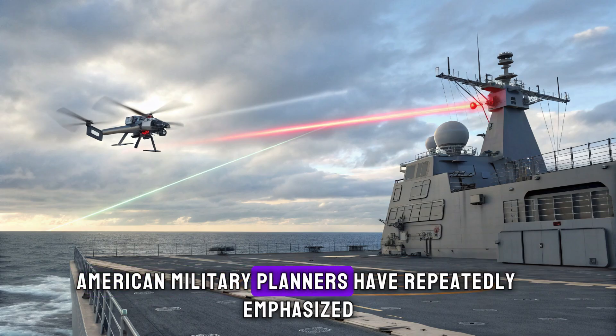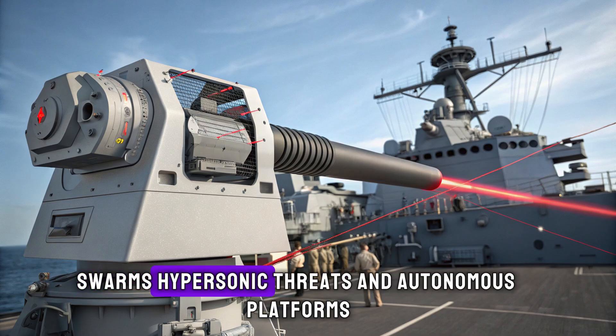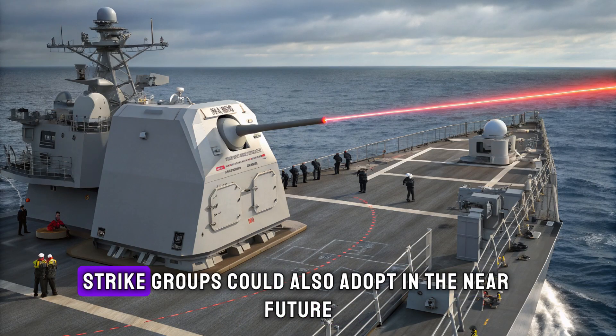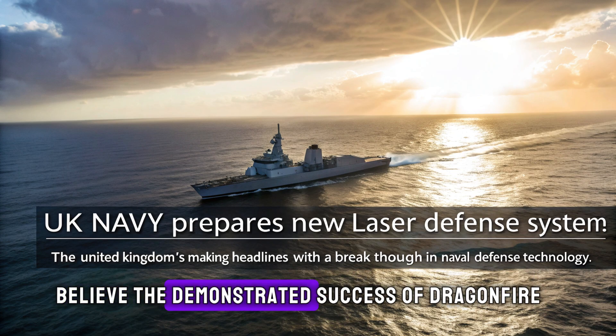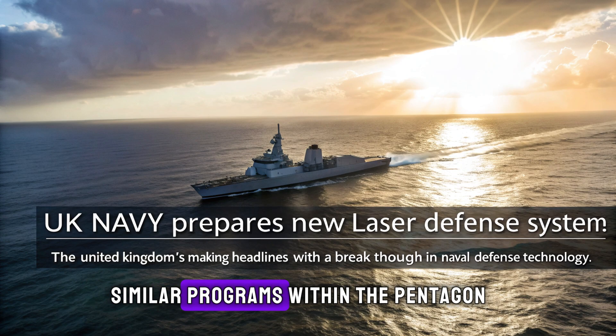American military planners have repeatedly emphasized that the United States must prepare for a future where drone swarms, hypersonic threats, and autonomous platforms are common features of conflict. UK advancements may serve as a preview of what American destroyers and carrier strike groups could also adopt in the near future. Defense cooperation between the US and UK has historically led to technology sharing, and analysts believe the demonstrated success of Dragonfire will likely influence similar programs within the Pentagon.